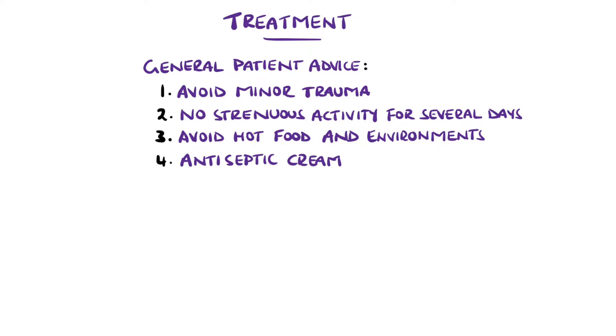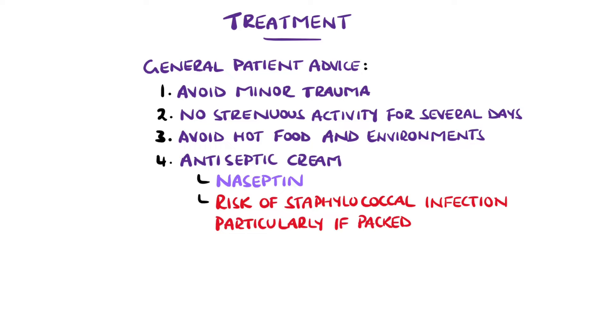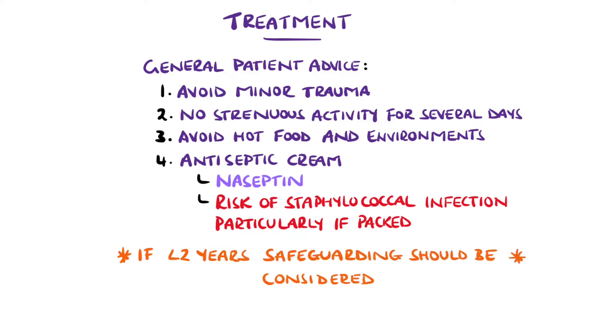Antiseptic cream is also given for around two weeks — commonly naseptin, particularly in patients that have had packing — as there is a risk of staphylococcal infection. In some cases, oral antibiotics are preferred. If patients under the age of two present with epistaxis without a predisposing haematological condition, it's important to consider the need for safeguarding.